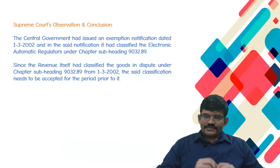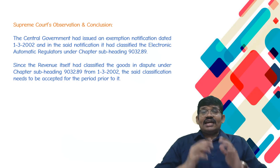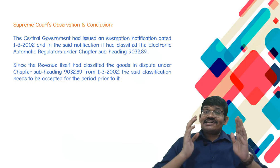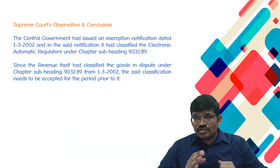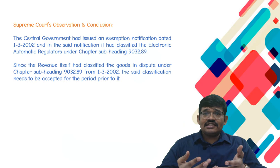The Supreme Court made the following observations and came to a conclusion. The Supreme Court held that in the given case, the central government had issued an exemption notification on 1st March 2002 and classified the said goods under heading 903289. Since the revenue itself had classified the goods under the said heading, this classification needs to be accepted even for the period prior to 1st March 2002.